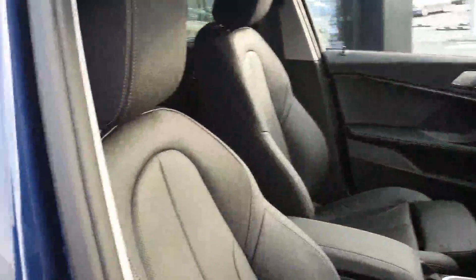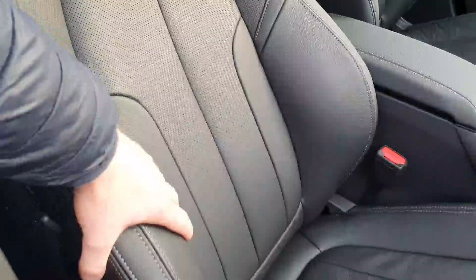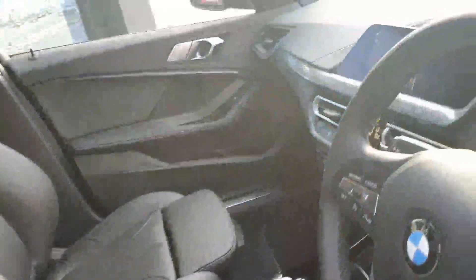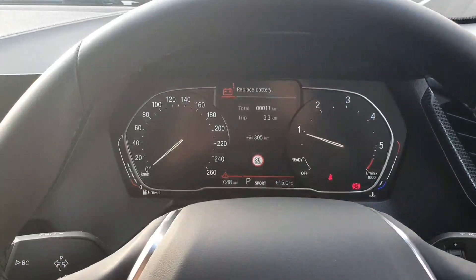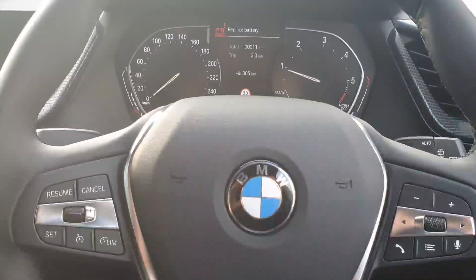This interior is upgraded and finished off in black Dakota leather. As this is the sport trim, you get these lovely sport seats which have the extended bases and the adjustable bolsters on the side. They are gorgeous seats to sit in and really make those long journeys that bit easier. Up front in the car you have your semi-digital driver's display.